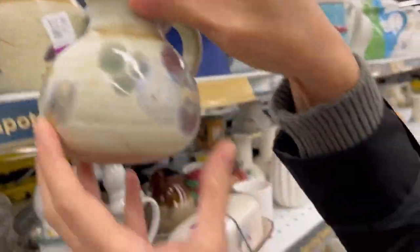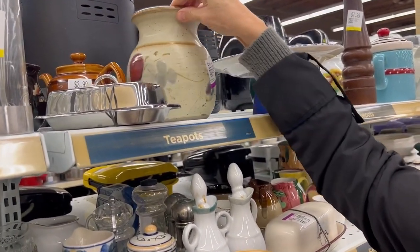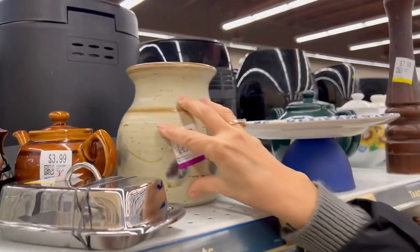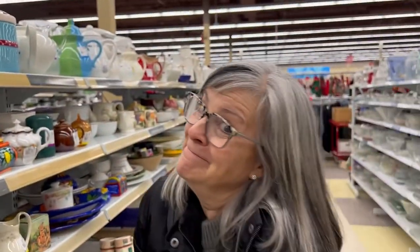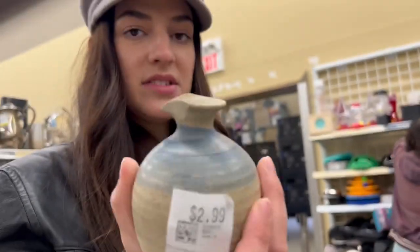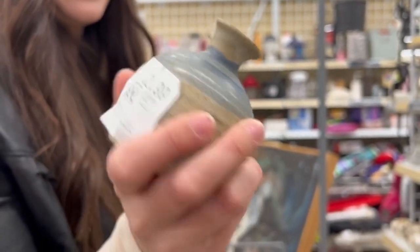Oh, it's like a cookie jar — it's got the lid. That's beautiful, Kirsten. This would be nice to put a stick in the ground that we found in here. I like it, but it is pretty.